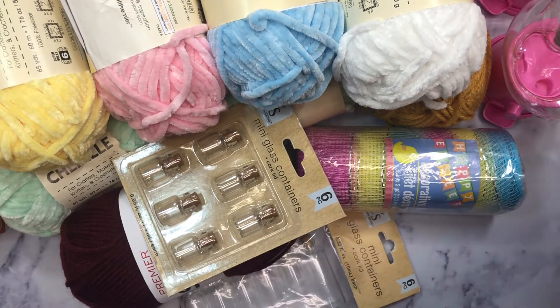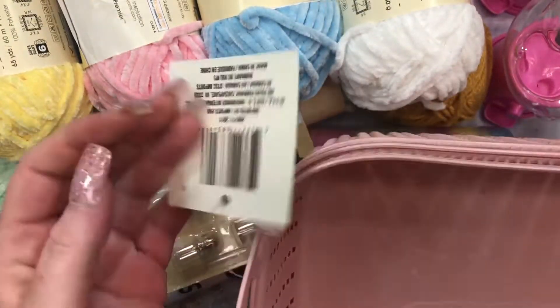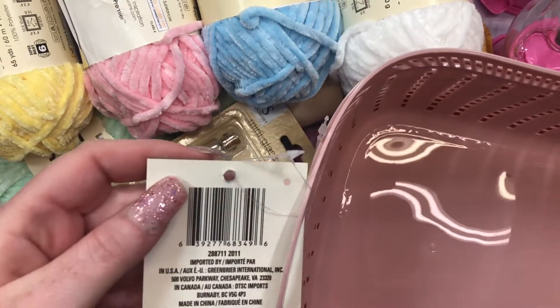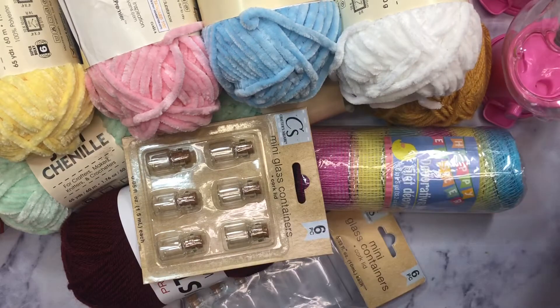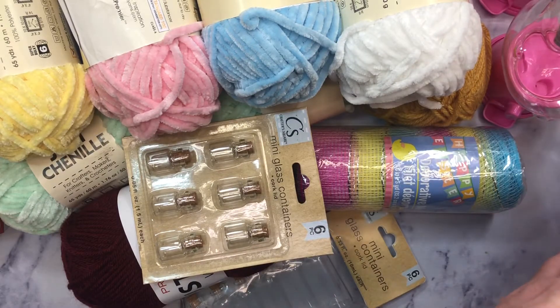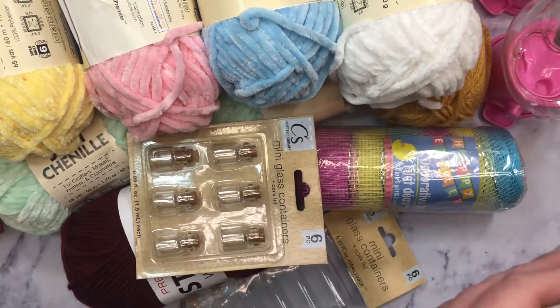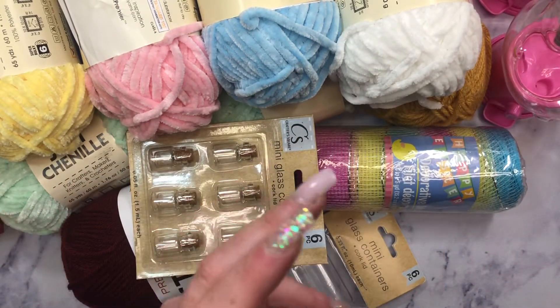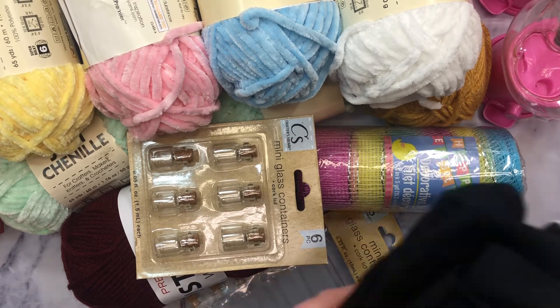I got some tape — I swear I go through that stuff like crazy. Then they had this really beautiful colored basket. I'm really close to it here — it's a really good size. I'd say it's at least like 12 by 8 maybe, but the color is just so pretty.